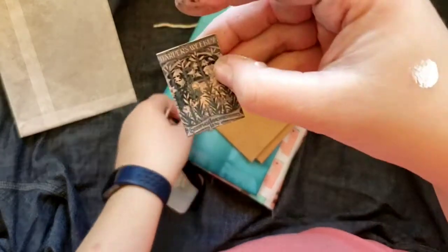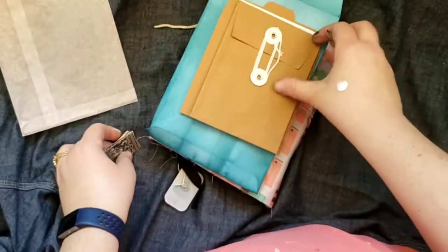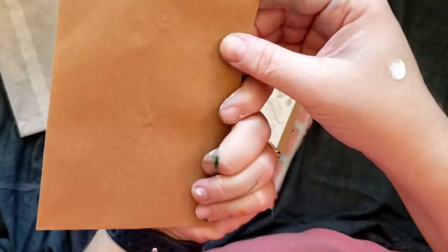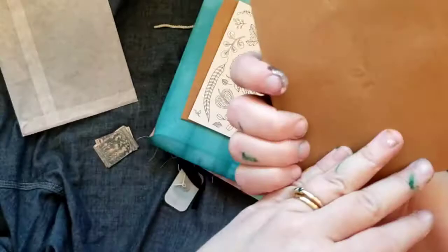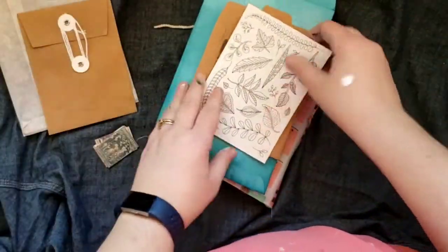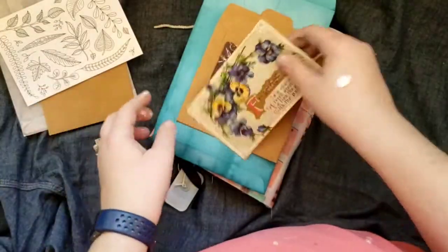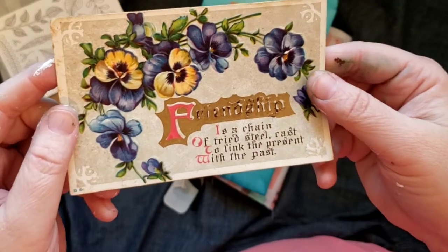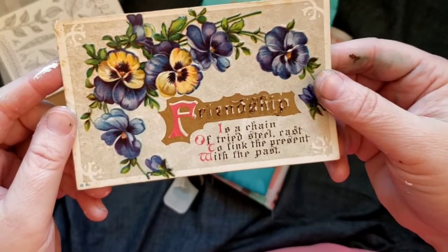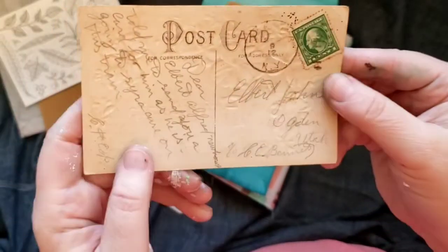I could even put glaze on them and make them into charms. There's some Children's Book Week items — those are cute. I love these envelopes, I might use one as a template too. I like the size of it. Oh, it's a postcard — a little color postcard — that's really cute and looks vintage.